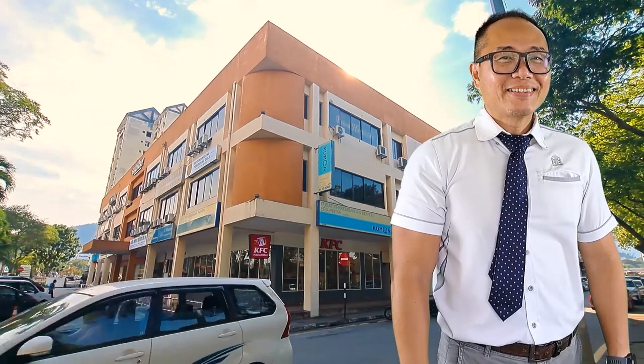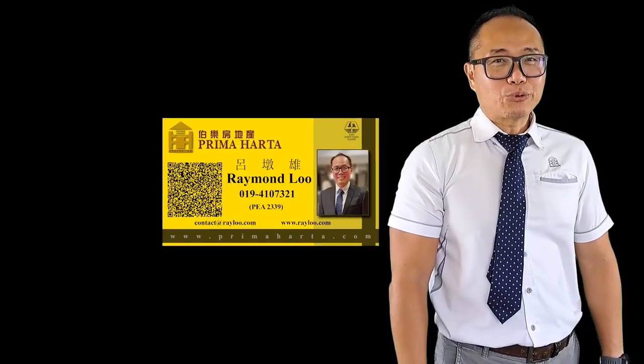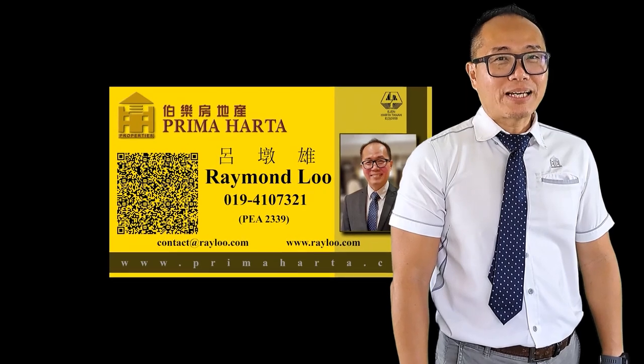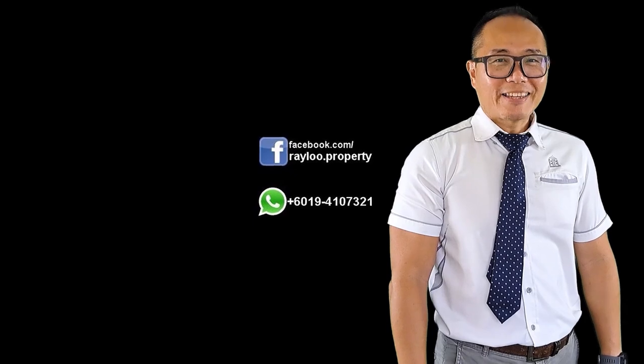Thank you for watching. If you are keen on this property, or if you have any property to rent or to sell, or if you are looking for a property at this moment, please do not hesitate to contact me. My number is 019-410-7321. Thank you.